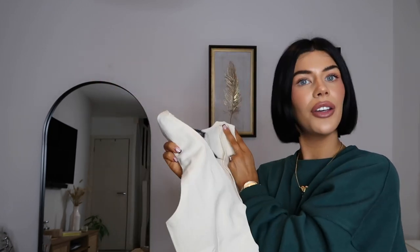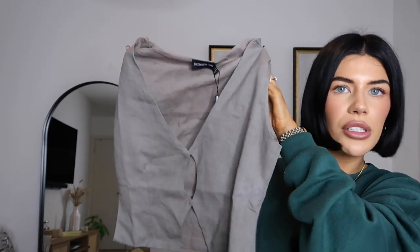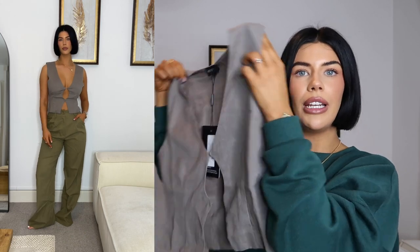I also got the top in gray — I don't really have many gray tops in my wardrobe so I thought it was nice to have. This is also a size six but it was a little bit looser around the boobs, which was nice. I'll probably still exchange both for a size eight just for a bit more room. You can't really wear a bra with this one, which is fine for me, but if you always wear a bra that might be something to consider.